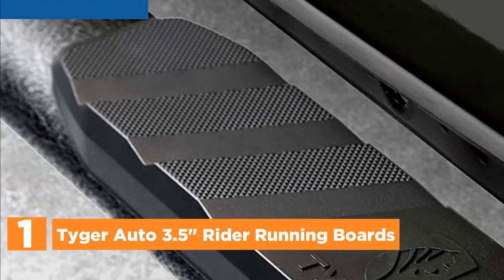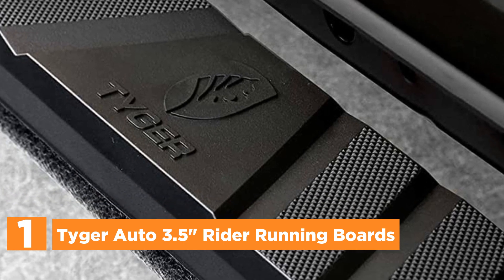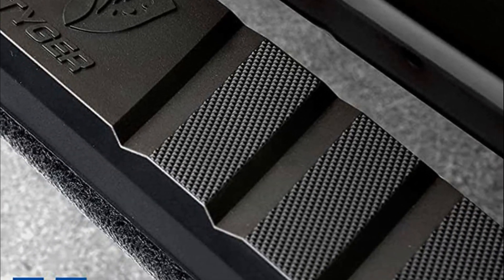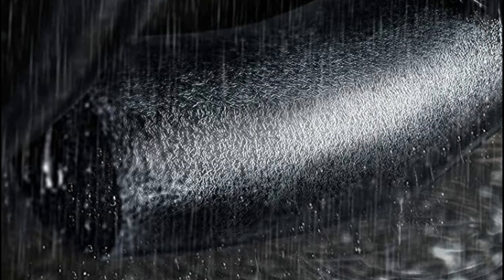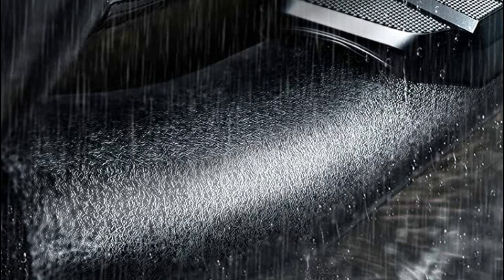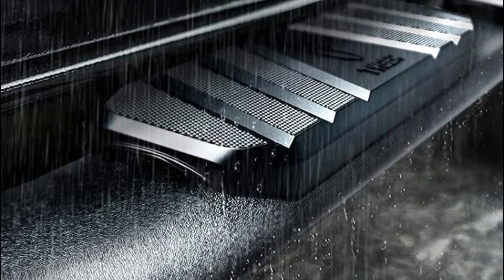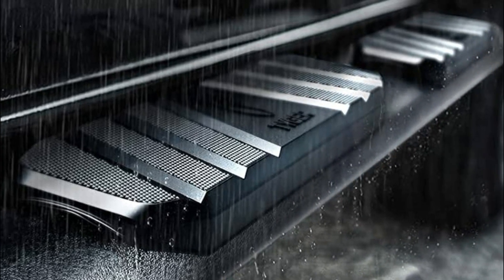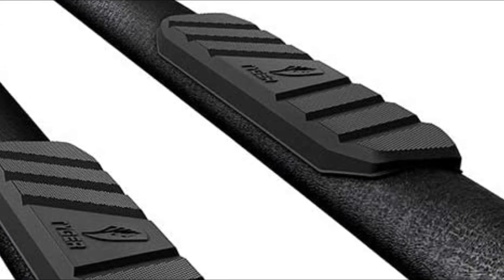The top pick in our list is the Tyger Auto 3.5-inch Rider Running Boards. Tyger Auto proudly presents an extensive selection of truck running boards in a diverse range of styles — including the sleek blade running boards, timeless step-style step-ups, heavy-duty riser-style nerf bars, rugged Star Armor textured step nerf bars, and dependable working van running boards.